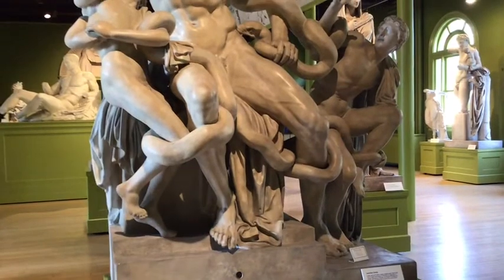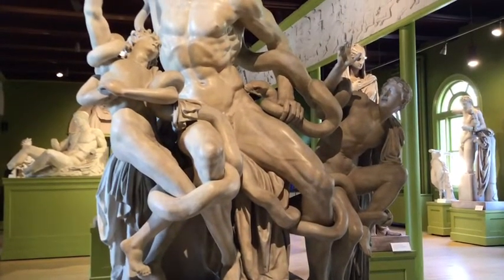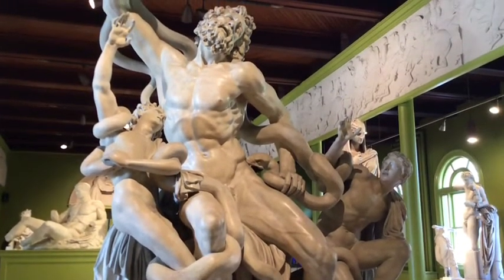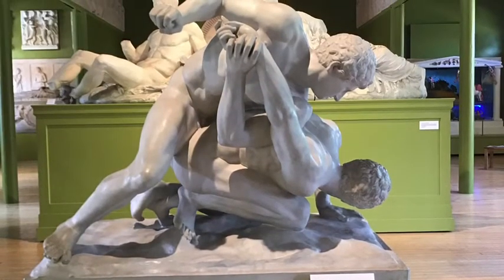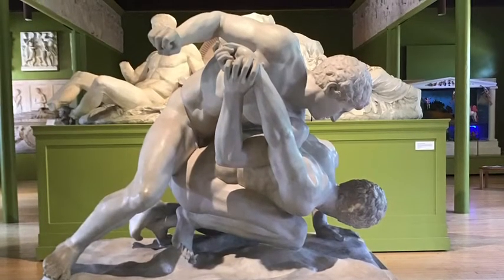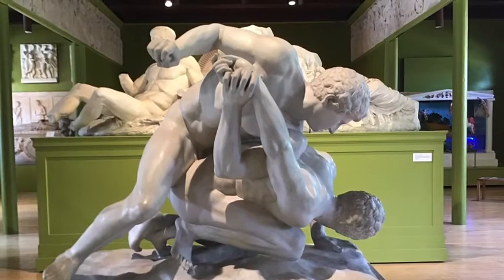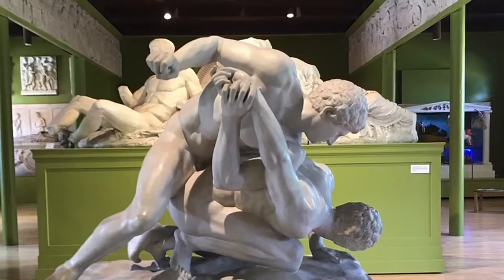At that time, these plaster casts provided many visitors with the only contact they would have had with these great works of art. The expense of travel to places where the original sculptures are located was prohibitive for most people. Plaster casts were made from molds of original Greek sculptures. Most of these original marble sculptures are in the great museums of the world — the British Museum, the Louvre, the Acropolis Museum in Athens.